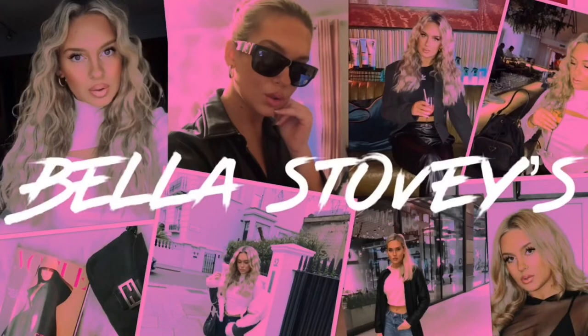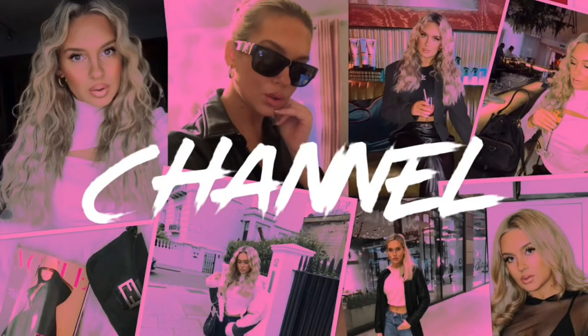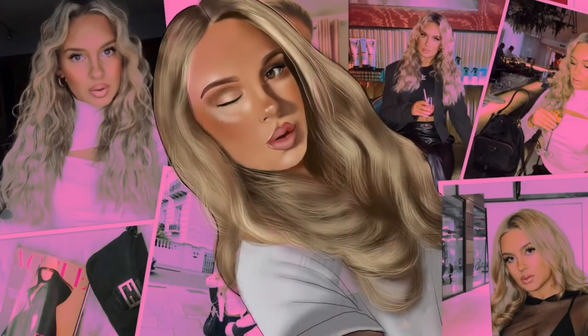Hello everyone and welcome back to my channel! Today's video is going to be a haul video, which is one of my absolute favourite videos to film and I feel like you guys really enjoy them as well. I actually did a little poll over on Instagram of what sort of site you wanted to see me order from, and the absolute outright winner was PLT.